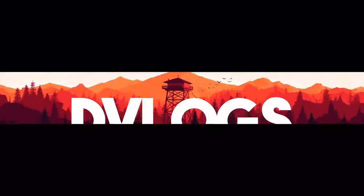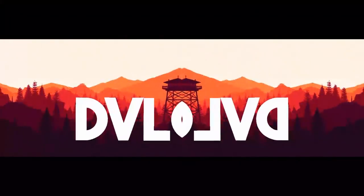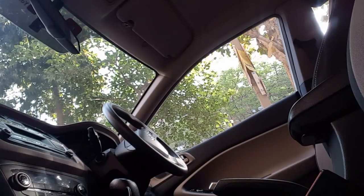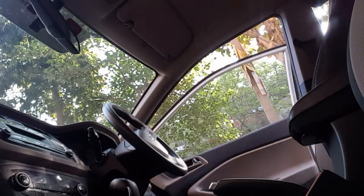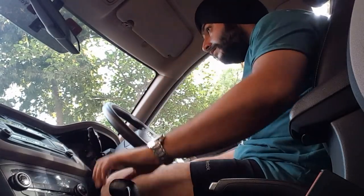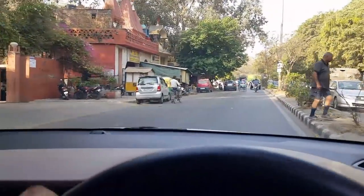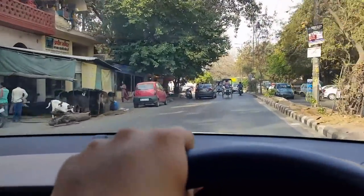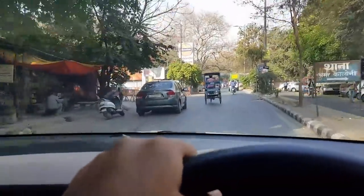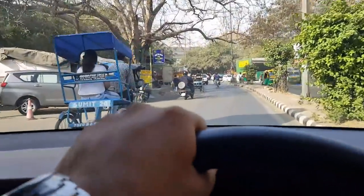Good morning, welcome to another vlog. Let's start with another day! What's up fellas, good morning, how are you all? We are heading to the show.